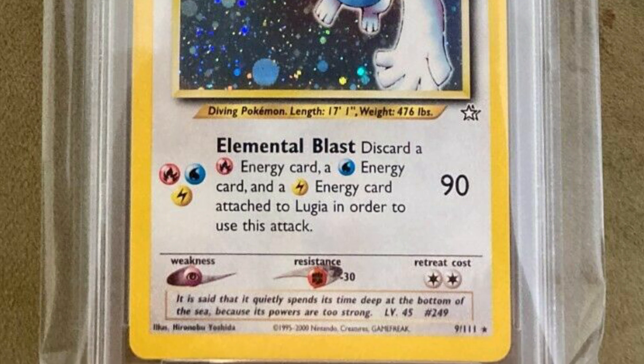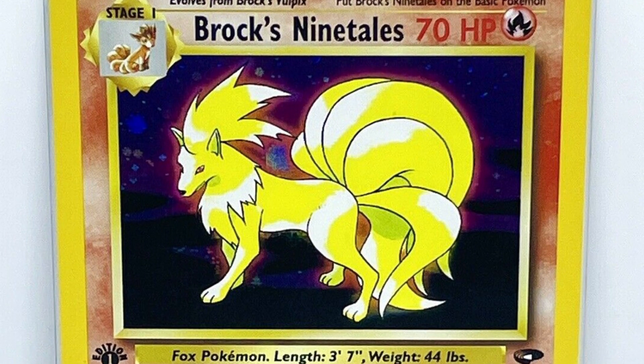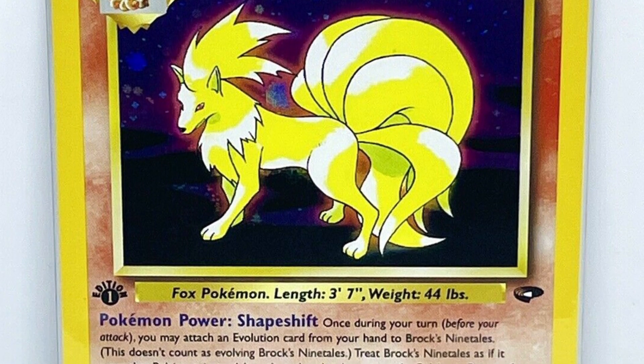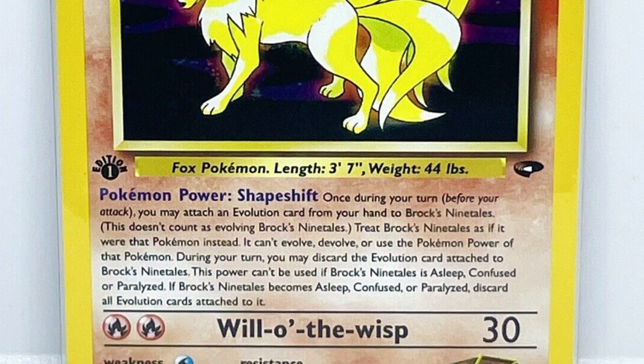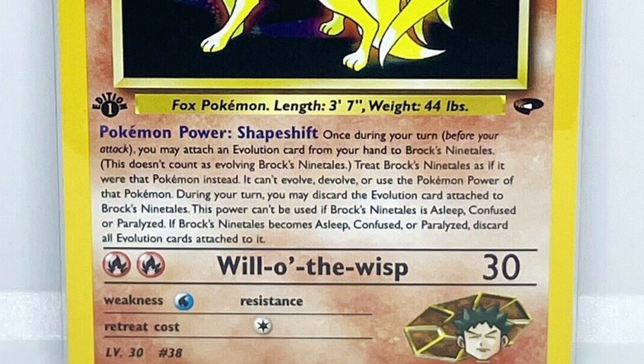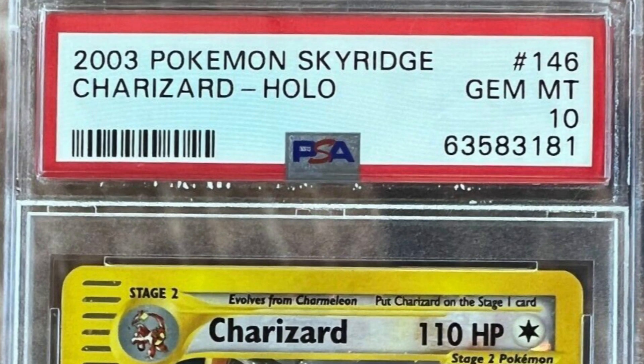Here's Brock's Ninetales — not graded — and this card sold for ninety-six hundred dollars, nearly a ten-thousand-dollar card. It is the first edition Ninetales card. You can even see at the top that it's definitely not going to grade at a Gem Mint 10 — you can see the edges. Wow, ninety-six hundred dollars on eBay for that card.